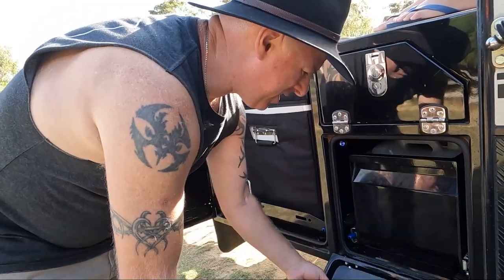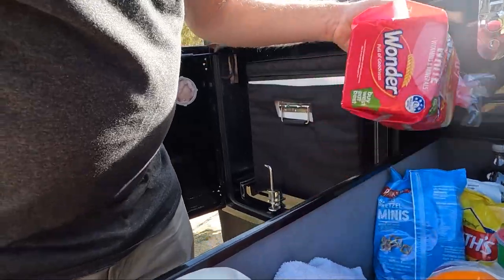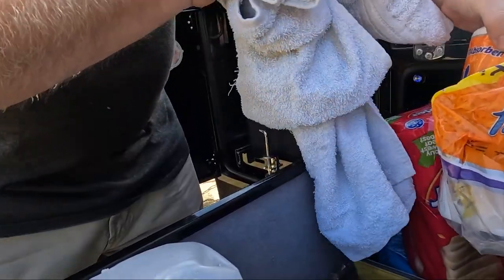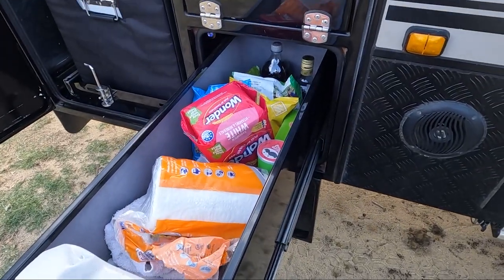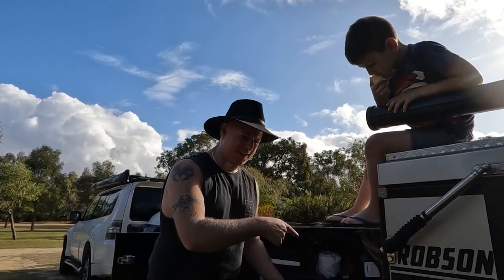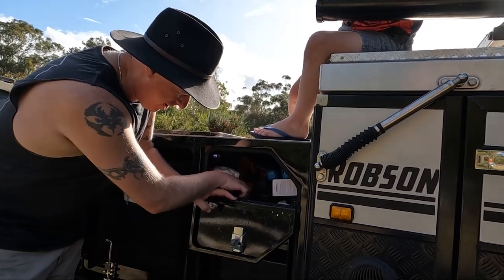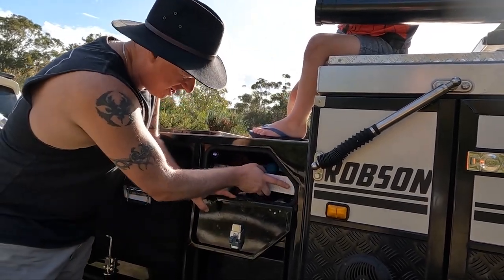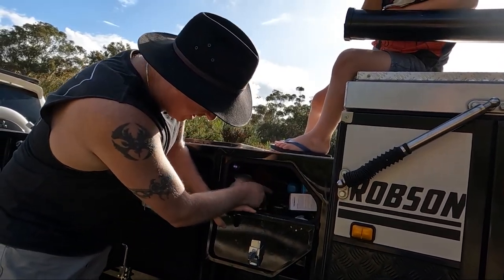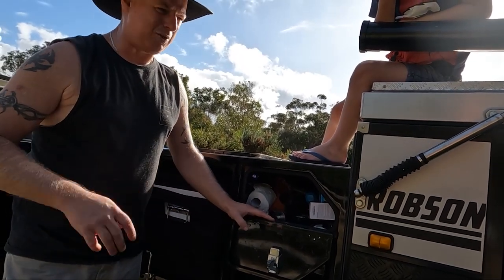Down here is basically the pantry - you can see all the chips, food, hand towels, salt, pepper, and those sorts of things. And this top bit here is officially known as my stuff spot. All the stuff in here is just tools and bits and pieces I need - mozzie repellent, dunny paper, hand towel, tape - any bits and pieces I need to grab quickly without too much stuffing around.